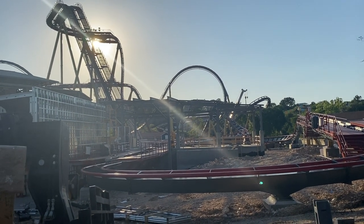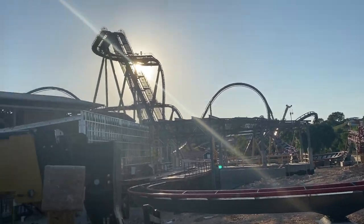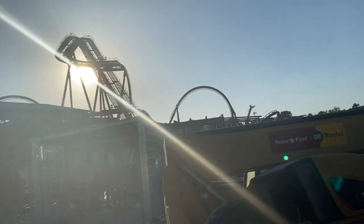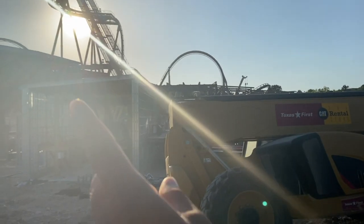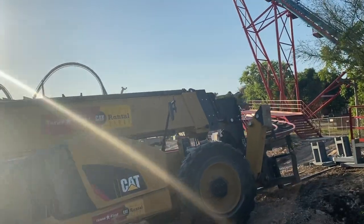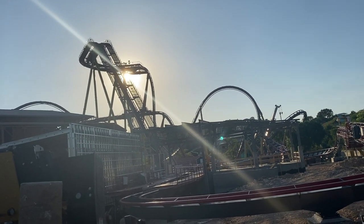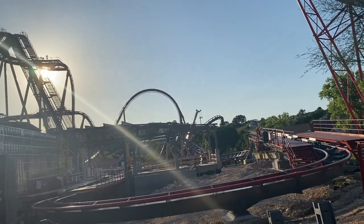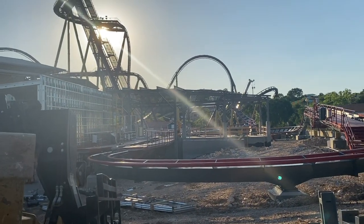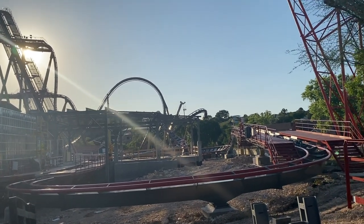I'm excited to see that commissioning process start up. Something I was a bit confused about is how they get the trains from the regular track over to the storage shed. A lot of rides have a small section of brake run that slides over to allow access to the storage shed. Looking at it now, I believe it's that last little holding brake section right there — I can see a small panel that allows maintenance to slide it over. Glad I got to clarify that for myself.